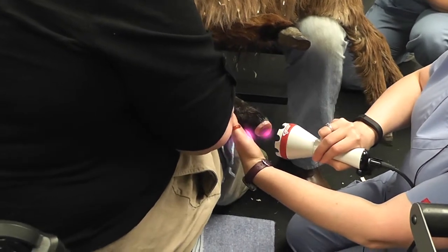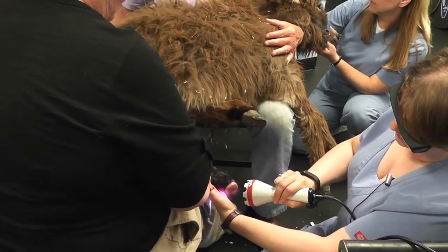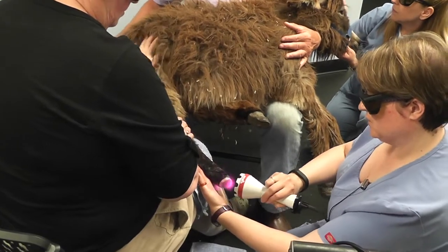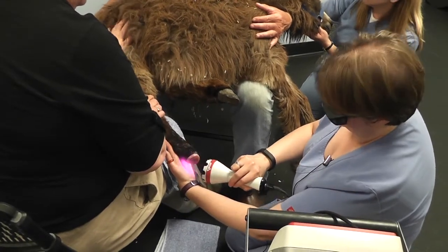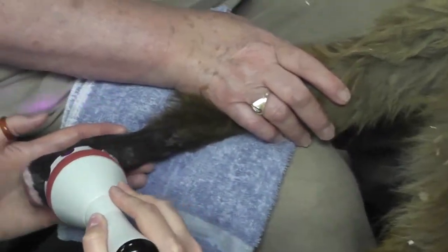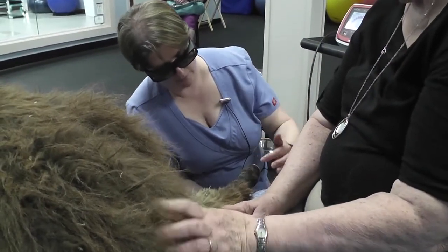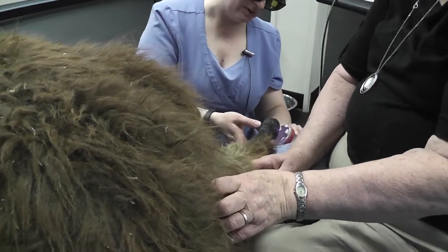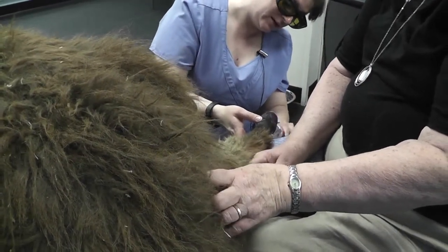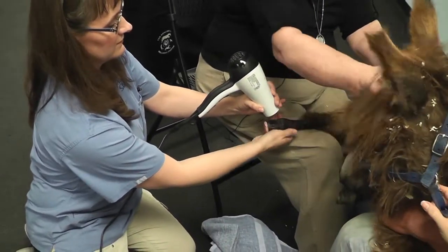It also reduces inflammation and releases endorphins. Sometimes our arthritic pets, when they have cold laser treatment, not only feel better because the inflammation is reduced, they also like to take a big nice nap afterwards. We've also been measuring how far around the joint is, and that number has gone down in size — so we actually have a tangible measurement that the inflammation has gone down. Doesn't that feel good? Getting all blown in style — it's just too cute.